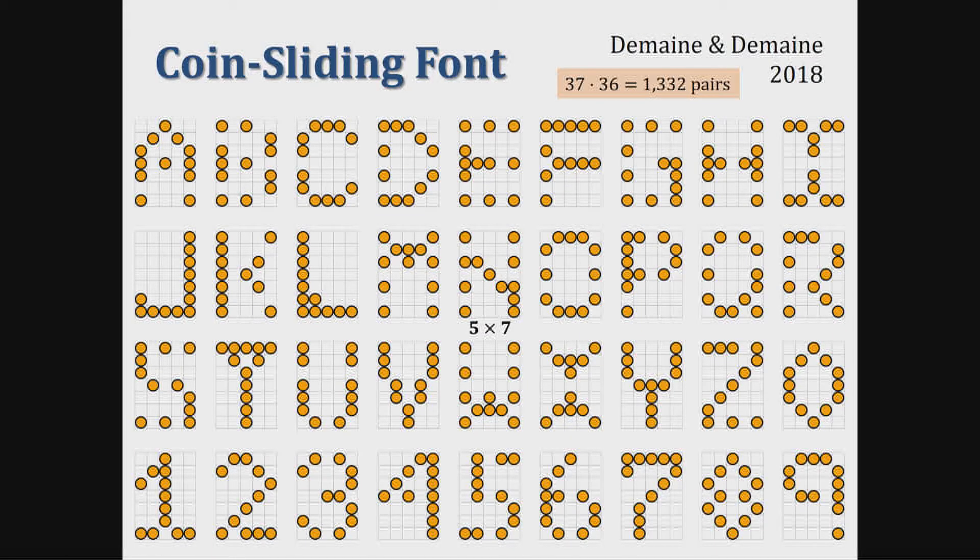So here is a coin sliding font. Each letter is made up of the same number of coins, and we can prove that every letter can be reconfigured to any other letter by some finite number of moves. We have no idea how many moves — we have not solved most of these puzzles — but we know that they are solvable.